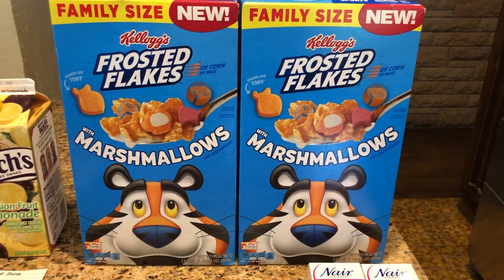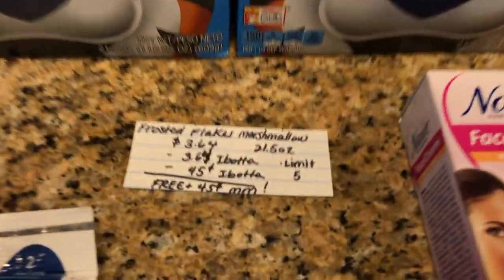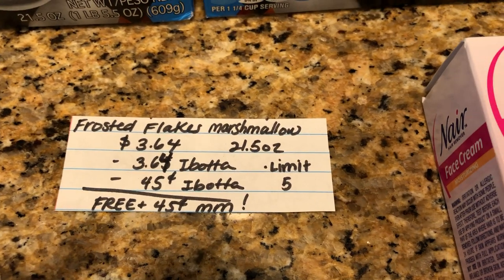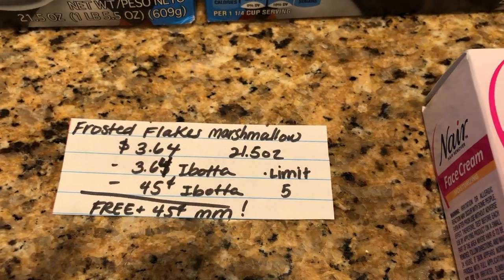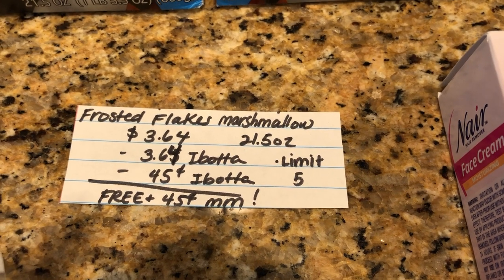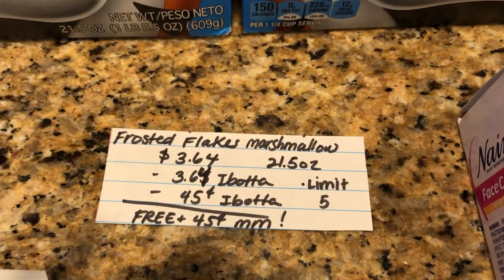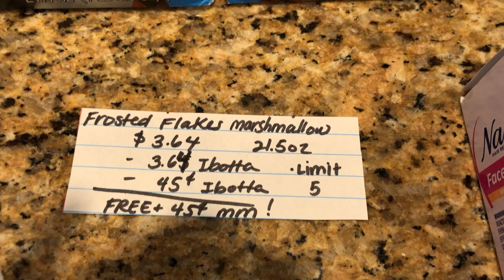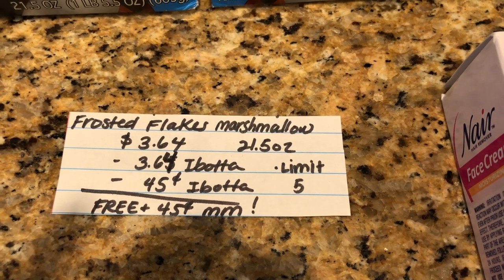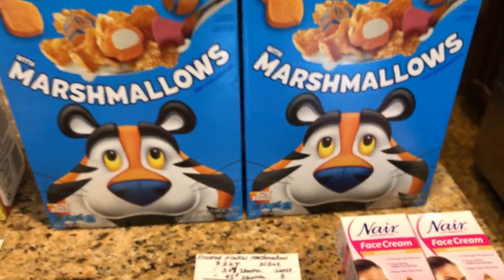The next deal — super excited about this one — it's on the Kellogg's Frosted Flakes. The family size box is valid only on the Marshmallow family size, which is 21.5 ounces. They are $3.64. Ibotta is giving $3.64 back, but it is also attaching for the $0.45 off any Frosted Flakes rebate. So for each one, you are going to get a $0.45 money maker. This is a limit of 5, and it also tracks towards two different offers towards your bonus.